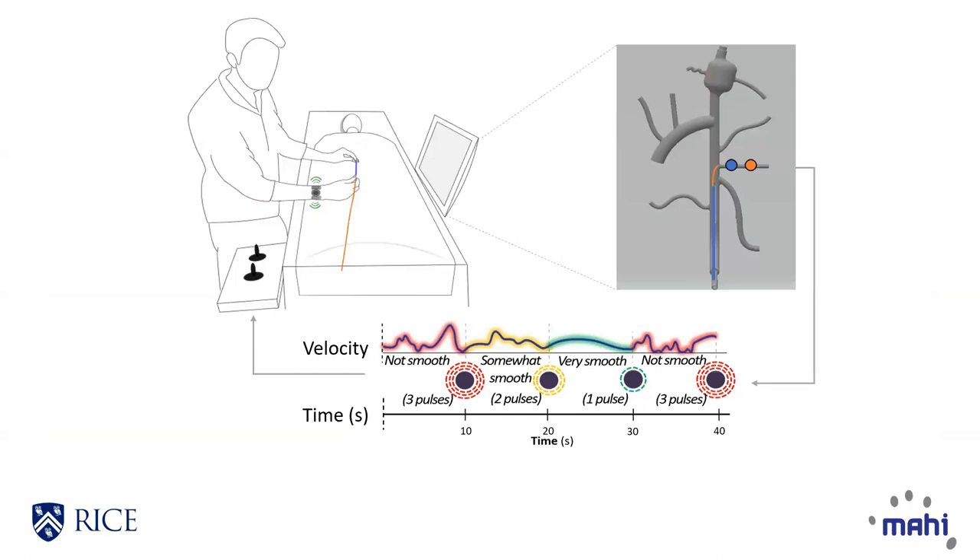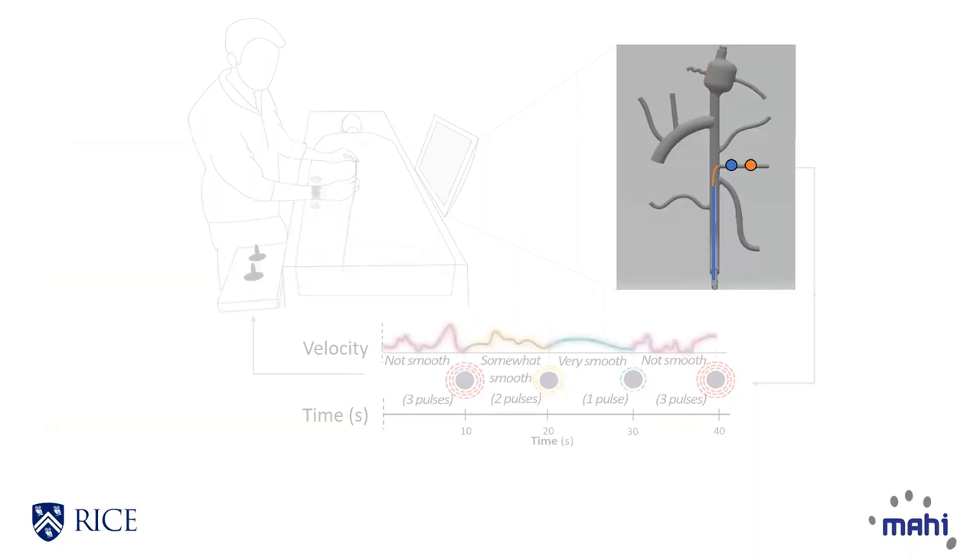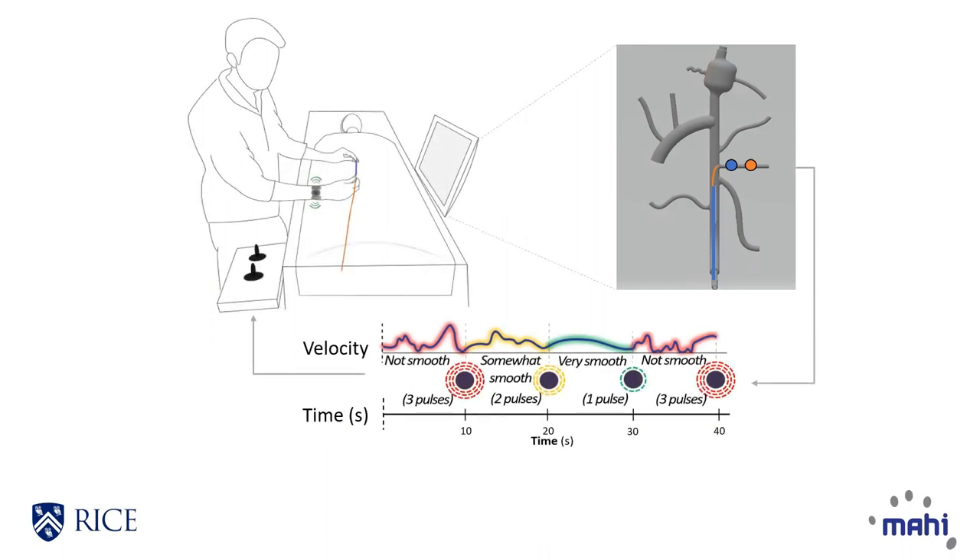we introduce real-time performance feedback. We measure tooltip kinematics as users train on endovascular navigation tasks, and movement smoothness is calculated. Haptic cues encode performance that users can incorporate into the task.